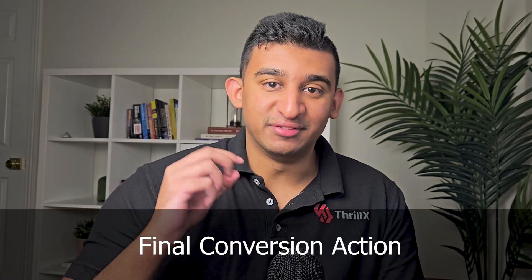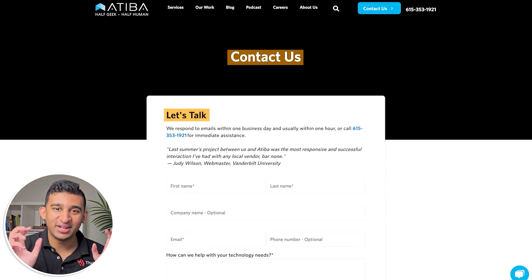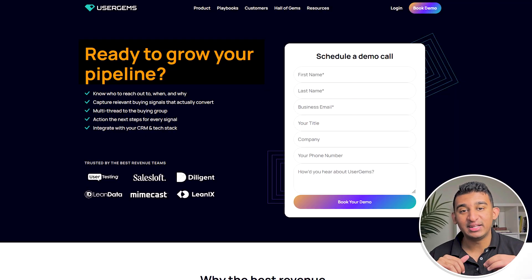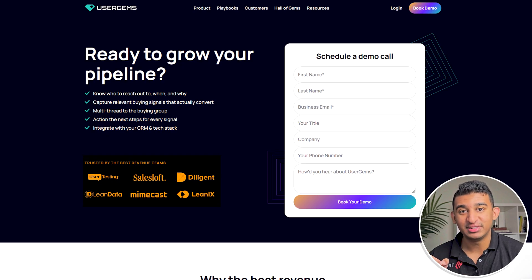The last important thing is your final conversion action — filling out a form if you're B2B SaaS, or buying a product if you're e-commerce. For B2B, do not make your headline 'contact us' or 'let's get started.' I already know I'm on the contact section of your page — that's a completely missed opportunity. What I want to see instead is a benefit-driven headline that gives me a reason as to why I should reach out, followed by three to five bullet points of additional benefits and social proof at the point of form entry.